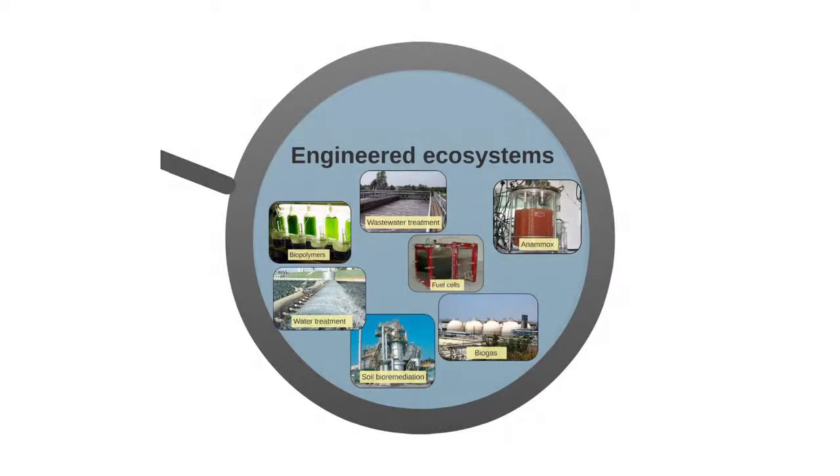People have now started to sequence anything — plants, animals, and of course engineered systems. We can now do a lot on flow systems to learn about microbes and start asking questions we couldn't ask before: what sort of microbes are present, what are they doing, what controls their activity. In wastewater treatment, drinking water treatment, and so on, people have been working on this in the last few years. If you were into molecular biology three or four years ago, you are hopelessly outdated today.